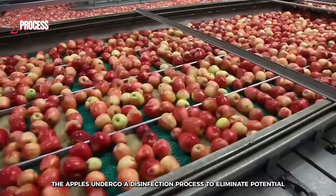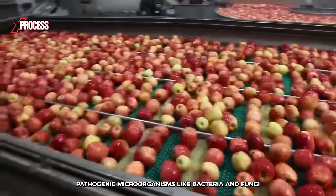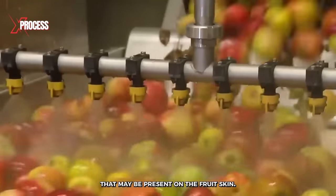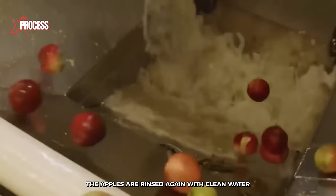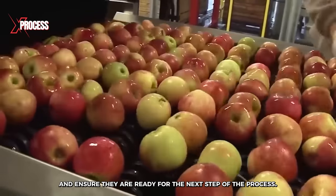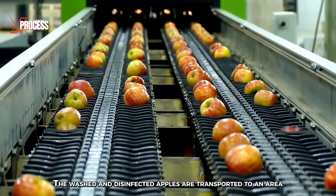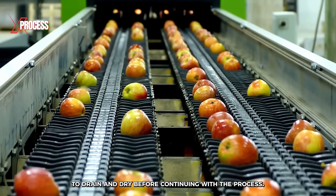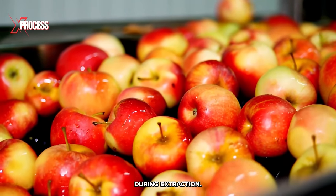After the initial wash, the apples undergo a disinfection process to eliminate potential pathogenic microorganisms like bacteria and fungi that may be present on the fruit's skin. Once disinfected, the apples are rinsed again with clean water to remove any residue from the disinfectant solution and ensure they are ready for the next step. The washed and disinfected apples are then transported to an area where they are allowed to drain and dry, helping to remove excess water that could dilute the juice during extraction.